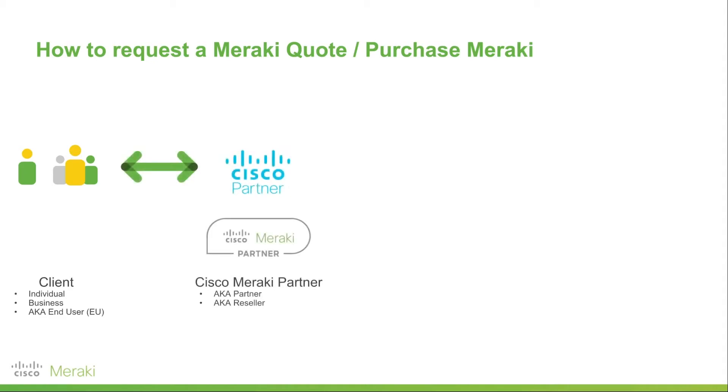Now what these are, are third-party businesses that are authorized to sell Cisco products and have done additional training so that they can also sell Cisco's Meraki product line. Now typically these are called MSPs or managed service providers, and you can think of them as basically an outsourced IT department. They'll typically bundle together Cisco products, Meraki products, and third-party products into a solution for businesses.